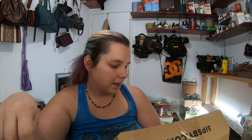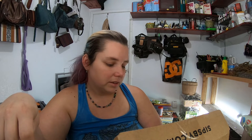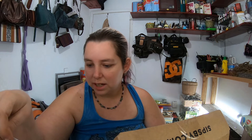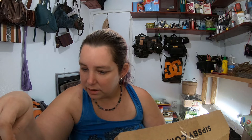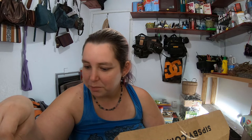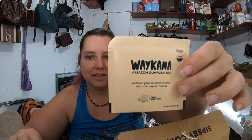Moving on, this one is — I believe it's called Waykana Amazon Guayusa Tea. I don't know, that is what it says. Words are hard today. So it's basically an Amazon chai. It is a guayusa, cinnamon, ginger, cardamom, pepper, and clove tea — so basically a version of chai tea from the Amazon. It has high caffeine, by the way, and you get four packs.